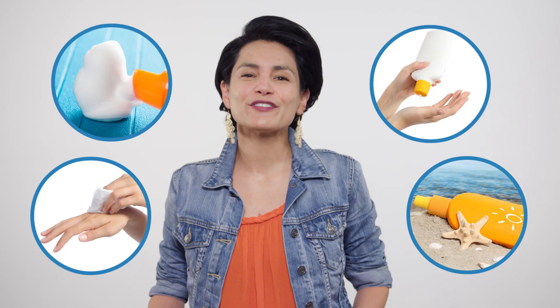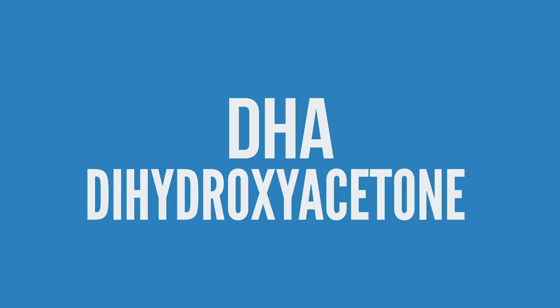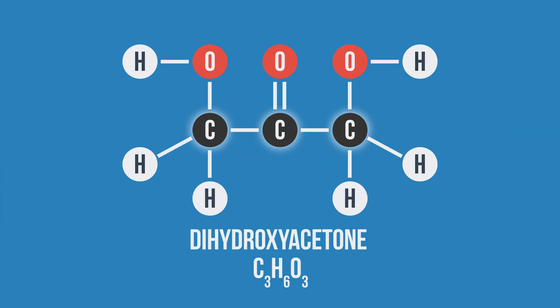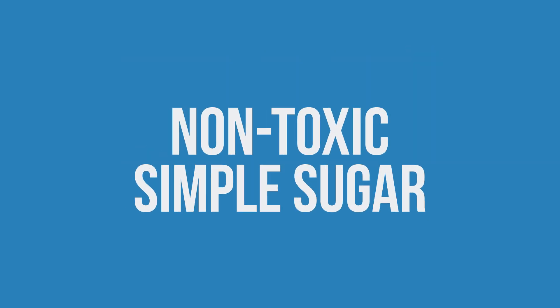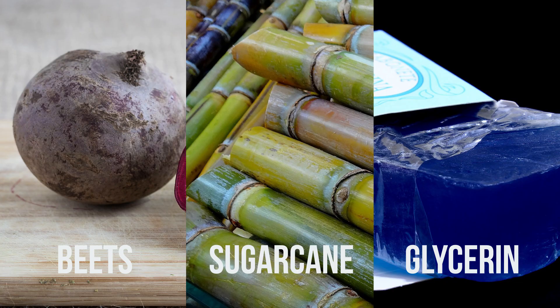Whether it's a spray, lotion, mousse, or wipe, all artificial tans have one key ingredient: DHA, or dihydroxyacetone. This 3-carbon white crystalline powder sounds scary, but it's really just a non-toxic, simple sugar that comes from beets, sugarcane, or the fermentation of glycerin.